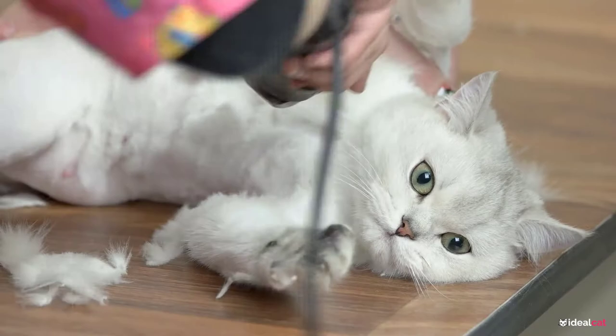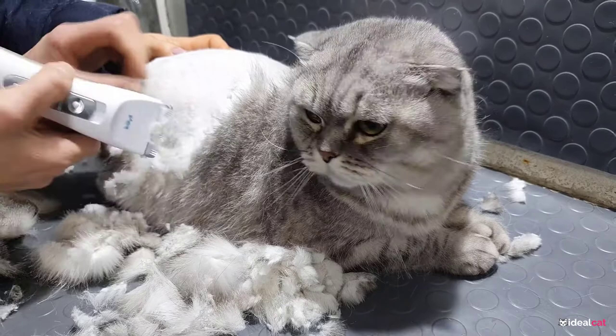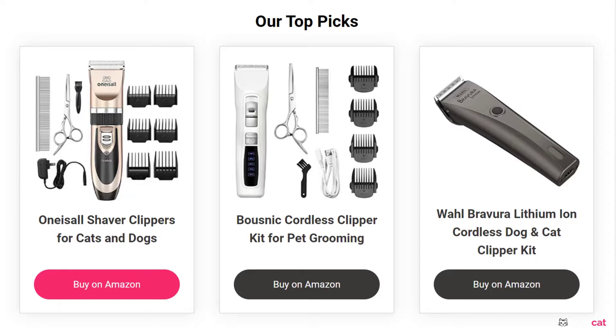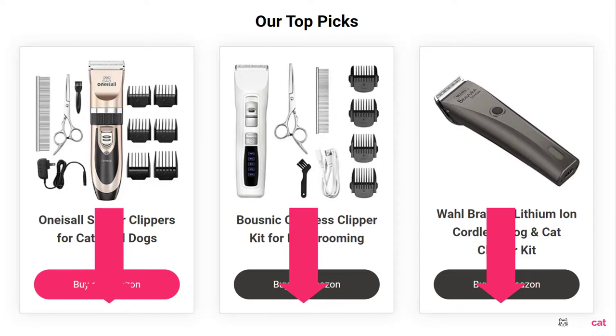Plus, we also included a helpful review of each cat clipper so you can understand more about how each one works and which one might be best for your needs. Now, let's take a quick look at our top picks. Before we get started with our video, we have included links in the description for each product mentioned. Make sure you check those out to see which one is in your budget range.